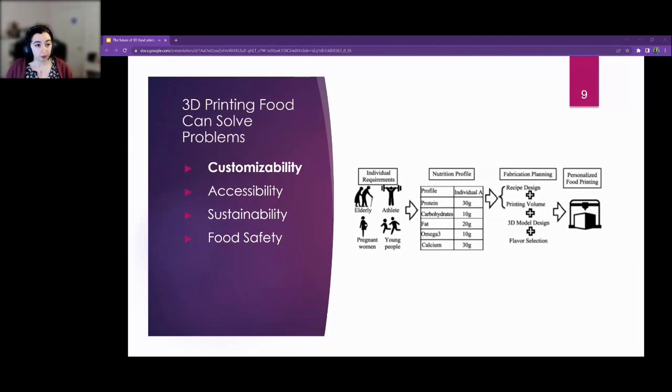One in four adults over the age of 50 don't have good ability to chew, which limits the foods they can eat. If you can change the texture of the food so they can actually enjoy it again, that opens up a huge range of possibilities for food.